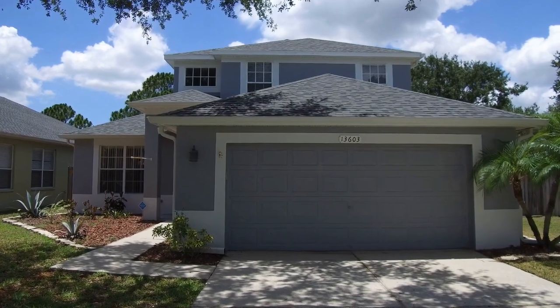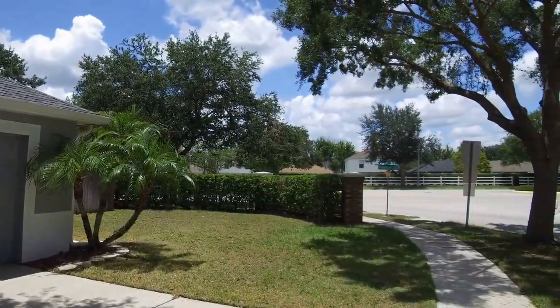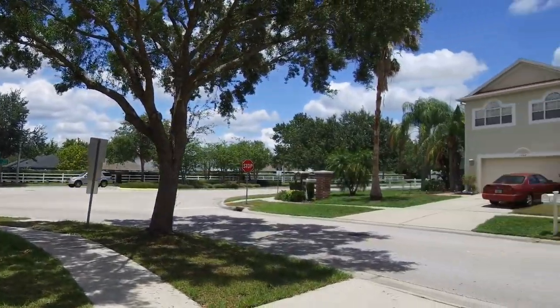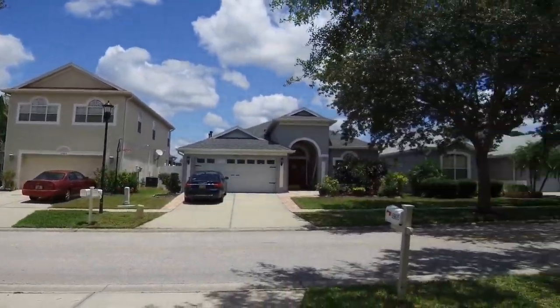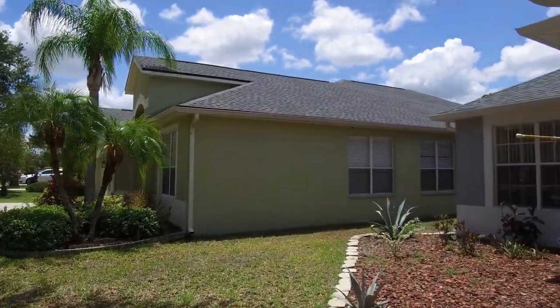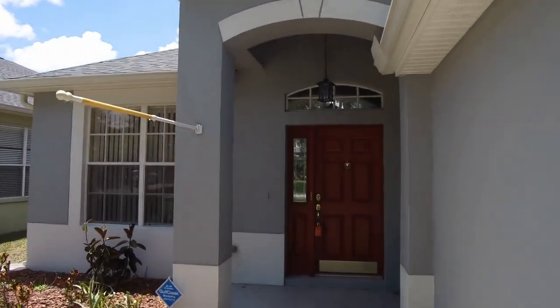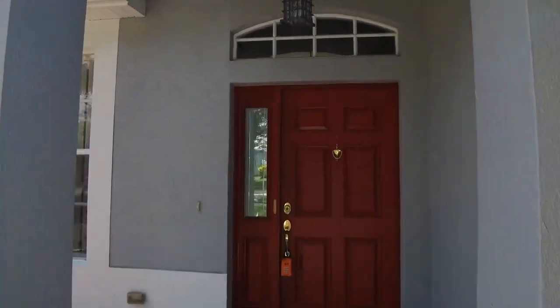Hello, today we are at 13603 Sigler. This is a corner unit. It is a four bedroom, two and a half bath, two car garage home featuring 2379 square feet of living space. Come in and have a look.